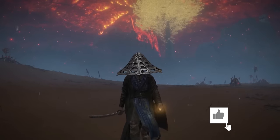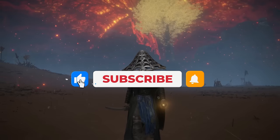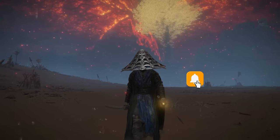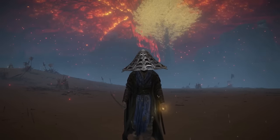Thank you guys so much for watching — I seriously appreciate all the support on the channel. If you enjoyed this video in any way, a thumbs up would be very much appreciated. If you want to see more Elden Ring build guides like this one, be sure to subscribe to the channel, and I'll see you in the next video. Peace.